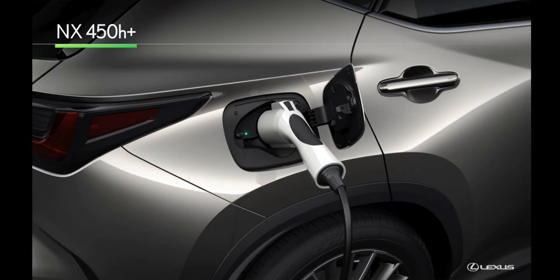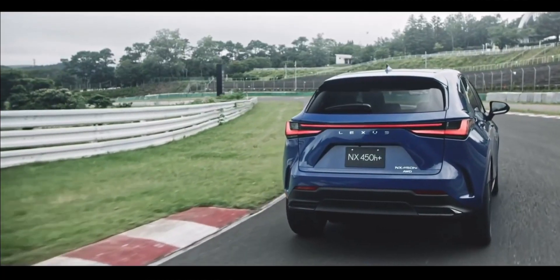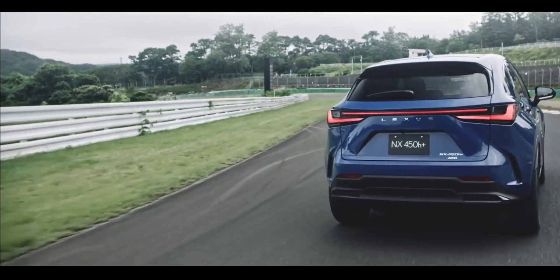Since I switched to plug-in hybrid, I've only gassed up once over the last three months. So from gassing once a week on the regular model, to once every two weeks on the hybrid, to now the plug-in hybrid at only once per three months — it's a huge change in fuel consumption.